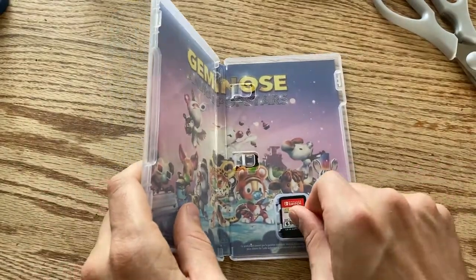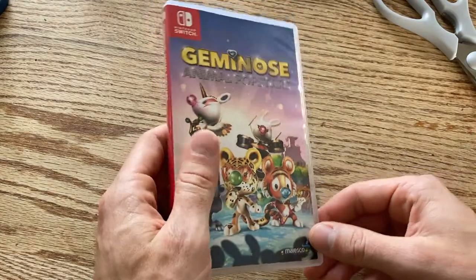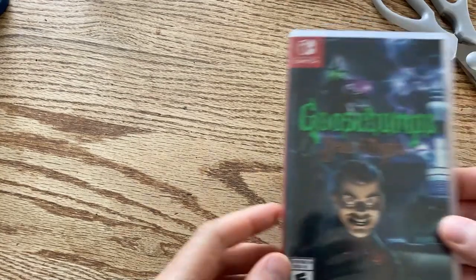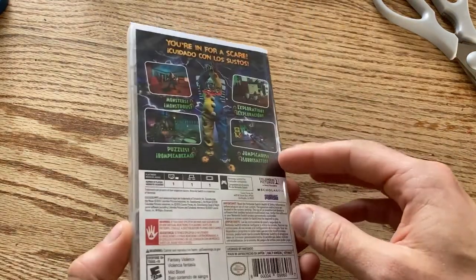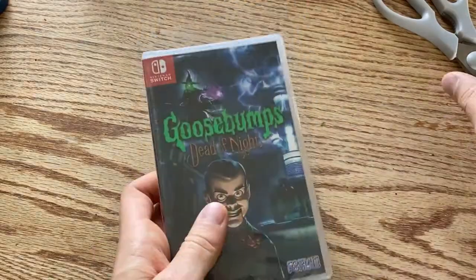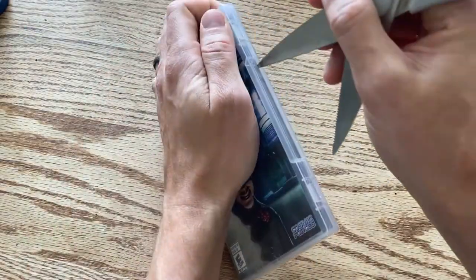I'm curious what this game is going to play like — tune in for the casual review; I'm sure it will be a five-out-of-five game for sure. Next up we got another game for next year's spooky series: Goosebumps Dead of Night. I got this one way too late to add it to this year's spooky series, so we'll hold on to this for 12 months.